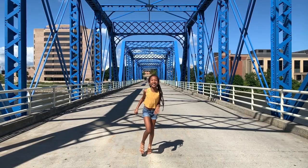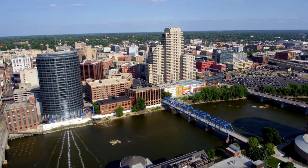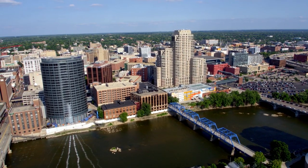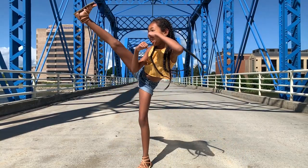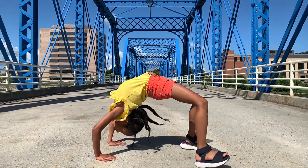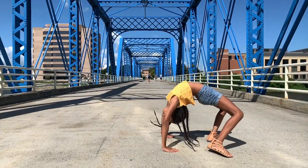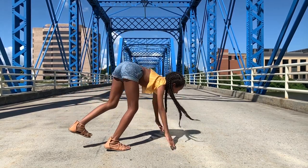Number three: walk across the Blue Bridge. The Blue Bridge stretches across the Grand River and was originally constructed as a railroad bridge back in 1892, but since then it has been converted into a pedestrian walkway. It's a really iconic part of the city and also one of the longest truss bridges in Michigan. It's just really pretty and definitely iconic to the city.